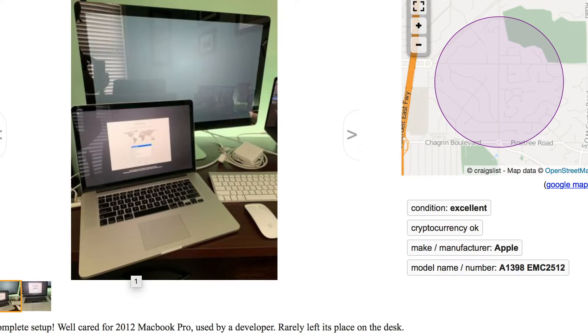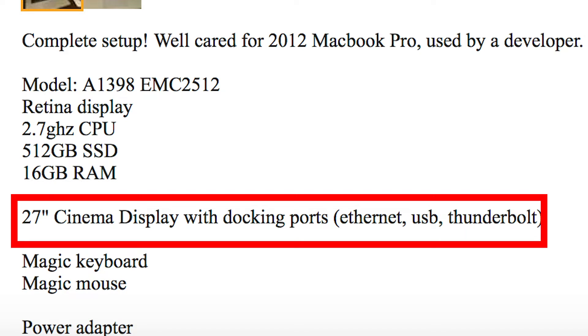We're about to go pick up another computer. This was listed as a cinema display and a 2012 MacBook Pro, but I know it's actually a Thunderbolt display and a retina MacBook Pro from 2012. I could tell from the picture because of the MagSafe 1 to MagSafe 2 adapter used for the charger. Also, the seller calls it a cinema display but says it has ethernet and a Thunderbolt port on the back — cinema displays only came with three USB Type-A 2.0 ports.